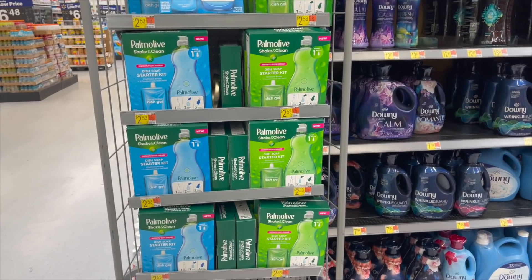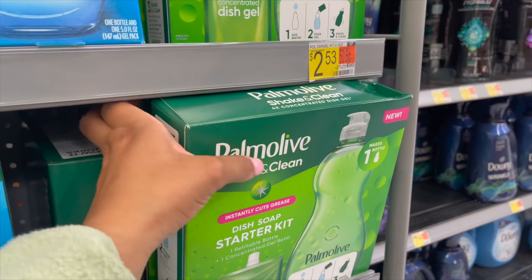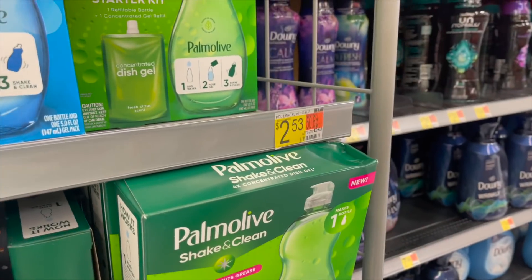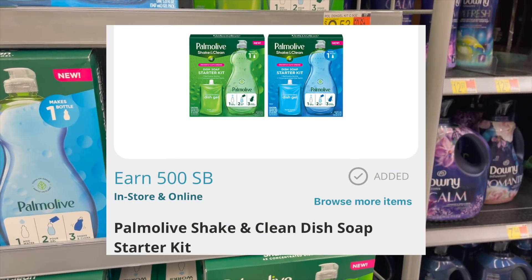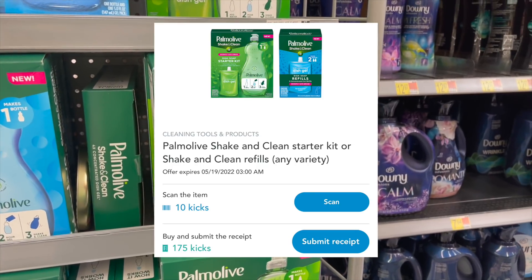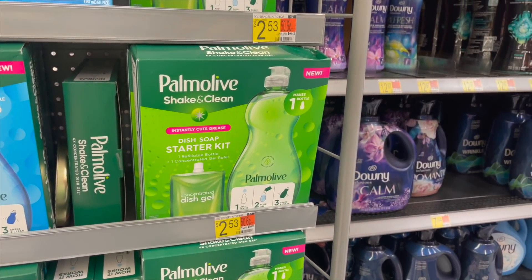The Palmolive Shaking Cleans are back at $2.53. Pick up two — that's $5.06. We have $5 back on Swagbucks when you buy two, two 75-cent Ibotta rebates, and Shopkick reset for 70 cents. That makes it free and a $2.14 money maker — go ahead and pick them up.